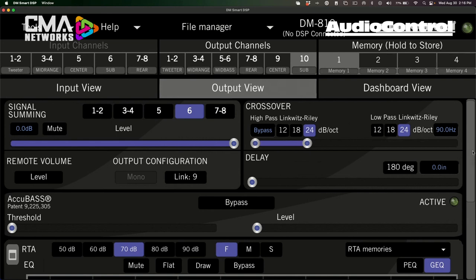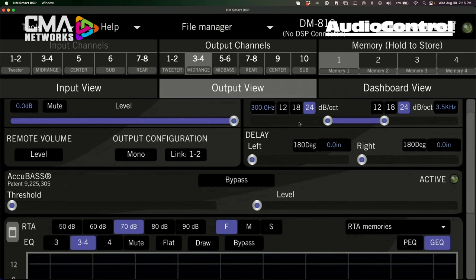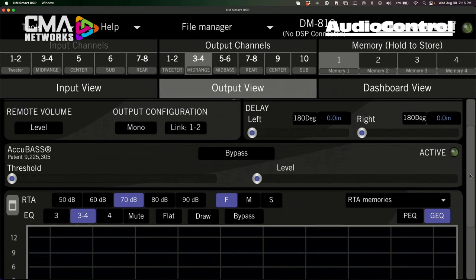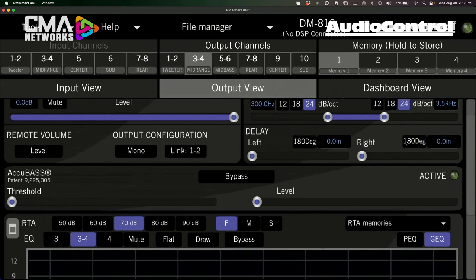The standard signal delay section is still there — you just enter inches and don't have to do any math. Looking at a stereo output like the midrange, the crossovers have been set up as a band-pass playing from 300 Hz to 3.5 kHz. A feature many users asked for is the ability to flip phase independently — now on each channel you can flip it independently, and they are no longer grouped together.